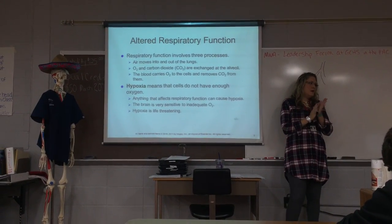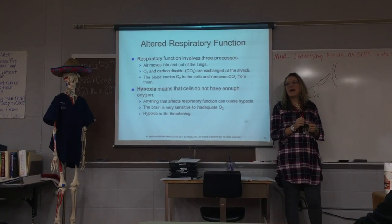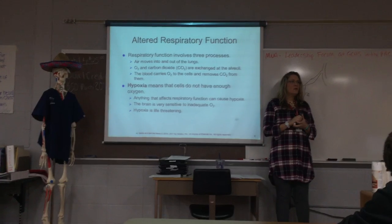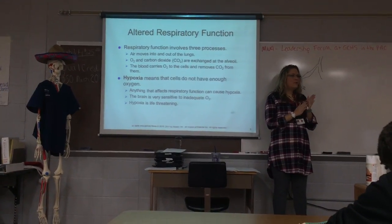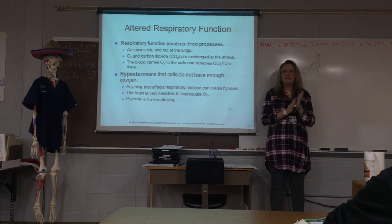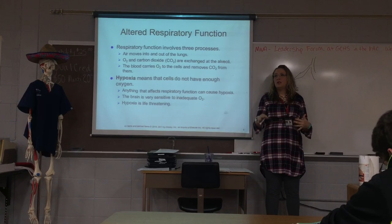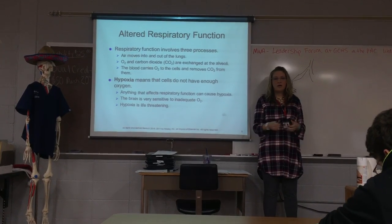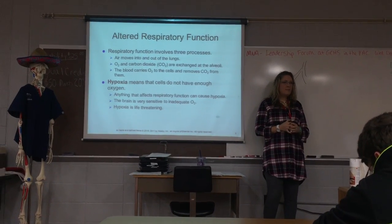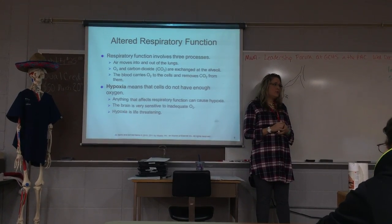The first kind of condition we're going to talk about is hypoxia. Hypo means low or below normal, so hypoxia means that your cells don't have enough oxygen. That could be from something affecting the respiratory system. Your brain is very sensitive to having inadequate oxygen because your brain runs the whole show, so if it's having any problems getting enough oxygen, it's going to tell you.